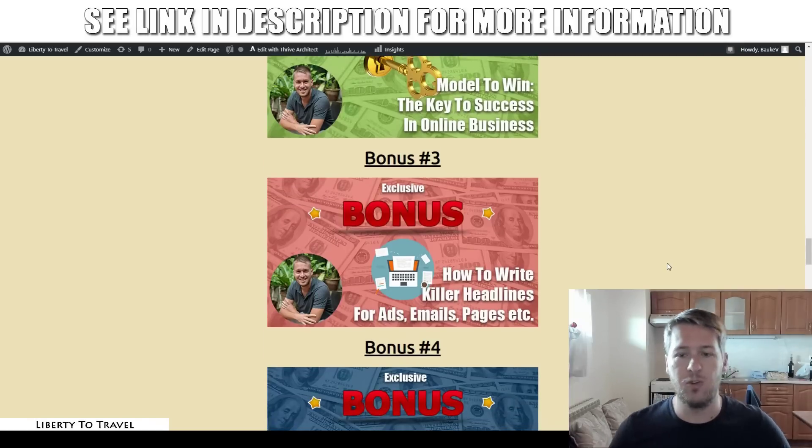Then in bonus number three, I'm going to show you how to write killer headlines for your ads, your emails, your pages, et cetera. For your e-commerce business, you need killer headlines on your ads and sales pages. I'm not going to tell you to learn copywriting from scratch, spending thousands of dollars on courses. Instead, I'm going to show you a trick: I go to the best copywriters in the world, find their headlines, and model my own headlines on theirs. In this bonus, I'm going to show you where to find those headlines and how to use them in your own business.